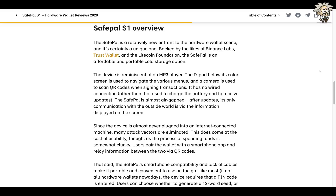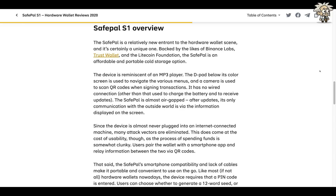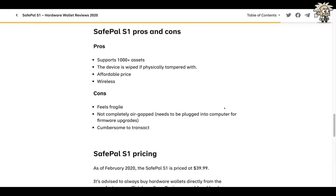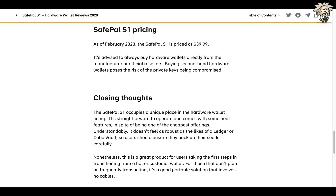Like most hardware wallets, the device requires a PIN code. Users can choose to generate a 12-word seed or a 24-word one. The greatest downside of the SafePal is that it feels quite fragile, but it's one of the cheapest hardware wallets available. I want to emphasize — it's not a piece of crap. I have several friends that use it, I've seen it, I've held it — it's a very high-quality, cost-effective unit. Pros: supports 1,000-plus assets, the device is wiped if physically tampered with, affordable price, wireless. Cons: feels fragile, not completely air-gapped, needs to be plugged into a computer for firmware upgrades, cumbersome to transact. The SafePal S1 is priced at $39.99 as of February 2020. Always buy directly from the manufacturer or official resellers — buying secondhand poses the risk of private keys being compromised.